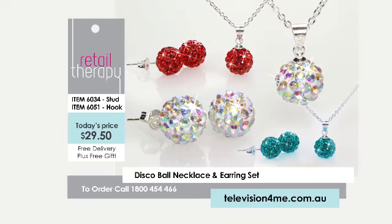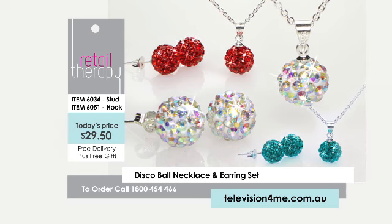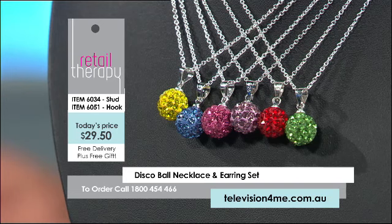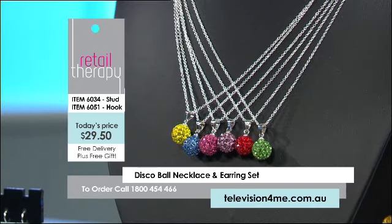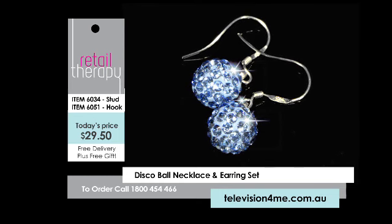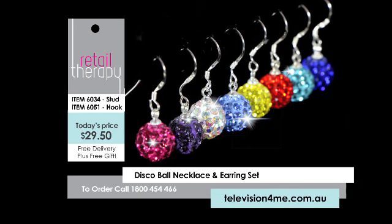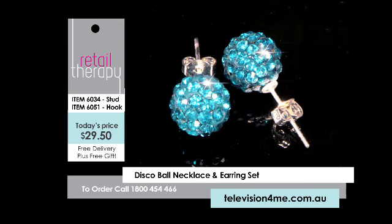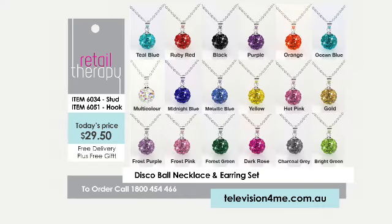We're going to go out dancing, or at least feel like we are, when we dress up with this next set — the Silvana Crystal Disco Ball Necklace and Earring Set. You receive a necklace and pendant in whatever colour you want — please jump online to see all the colours because we have so many. With the necklace and pendant, you have a choice of earrings: either the shepherd's hook or the studs, depending on how you like them to hang from your lobes. The colour range is huge — I think there are around 20 different colours available.